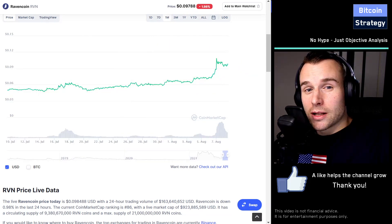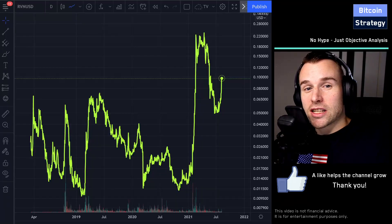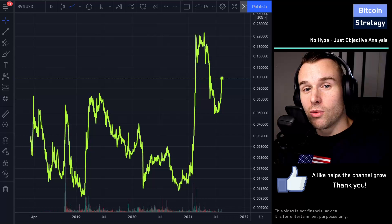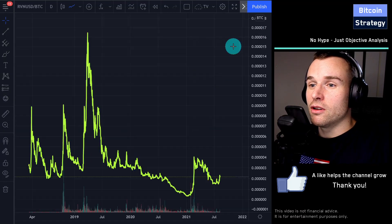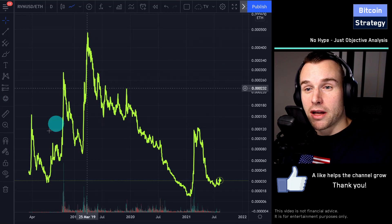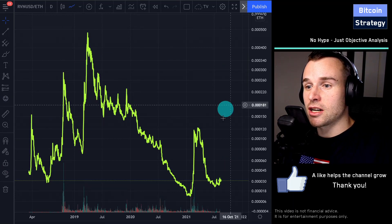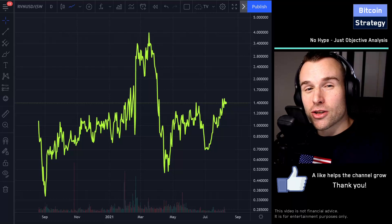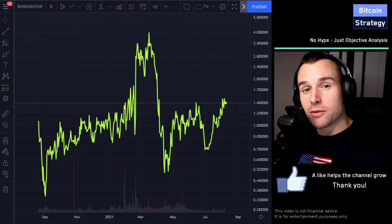Is this going to continue? That's the question of the day. We'll be looking not only at the Ravencoin to US dollar chart, but also at Ravencoin valued in Bitcoin, then the Ravencoin price divided by the Ethereum price. We'll also look at relative valuations to competitors such as Swarm — that's this chart here — which is the Ravencoin price divided by the Swarm price.